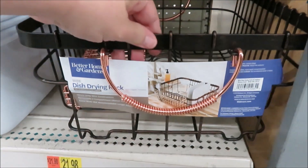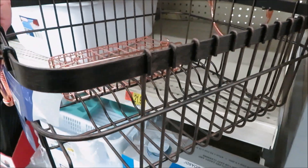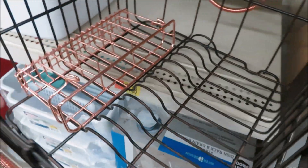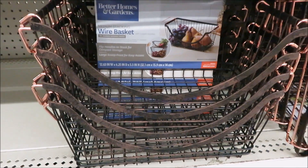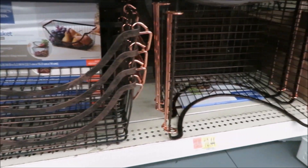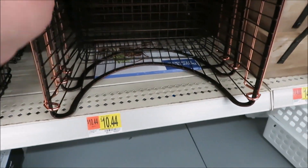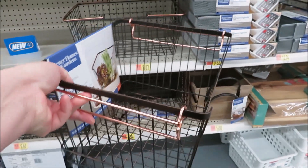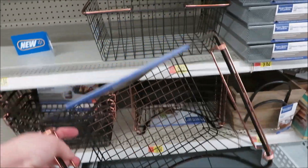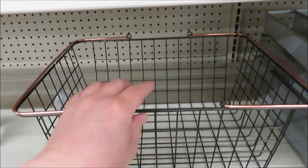Also by Better Homes and Gardens — this really good-looking dish strainer for $21.98. Mine growing up definitely was not this chic! They also have some wire baskets for storage for $6.46 and $10.44 in two different sizes. All this stuff is sort of a dark bronze with copper details. They even have a little gathering basket for $8.62.